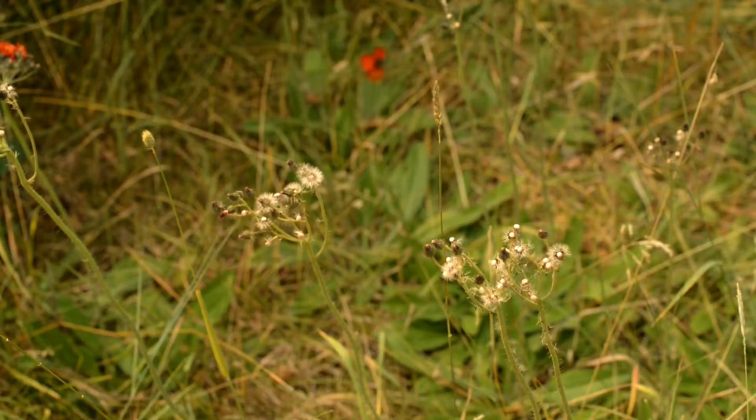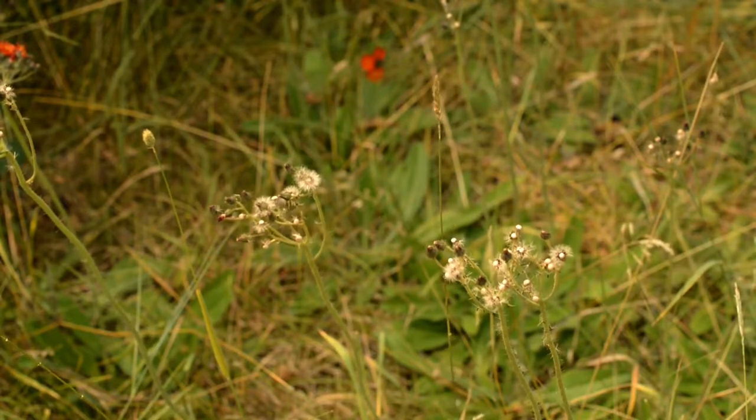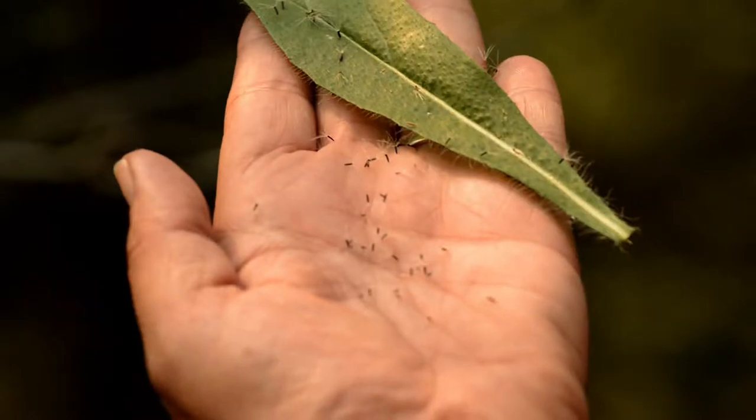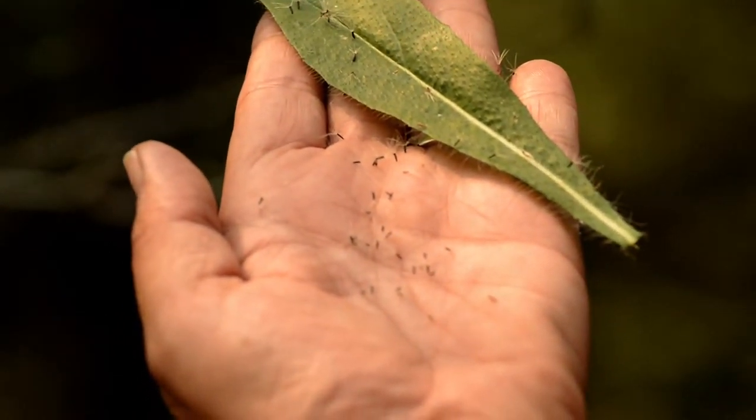The problem with orange hawkweed is the ecological threat through the loss of native plant diversity in infested areas. This hawkweed colonizes rapidly, forming solid mats similar to its closely related meadow and yellow hawkweeds. This plant may have allopathic effects on neighboring plants, but animals do not feed on it. Each flower head is capable of producing 12 to 50 tiny black seeds that can spread by wind.